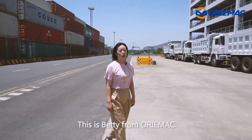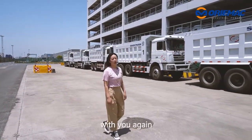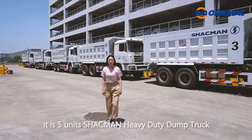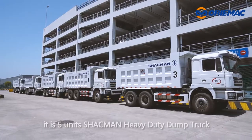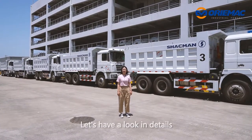Hi, dear. This is Betty from Ormec. It's great to record our export kits with you again. This time, it is a 5-unit Shankman heavy-duty dump truck, and they will work in Africa soon. Let's have a look in details.